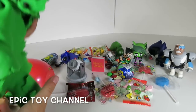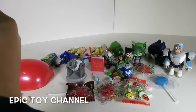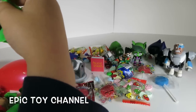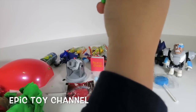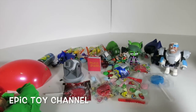Hey kids, thanks for watching Epic Toy Channel! We do toy videos every single week and day - every single day, well every single week too! So if you like to have fun, then you have to hit subscribe! And we'll see you next time!